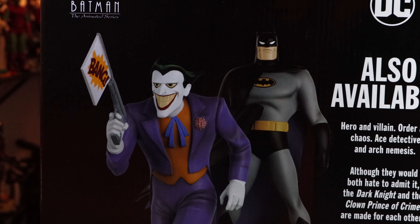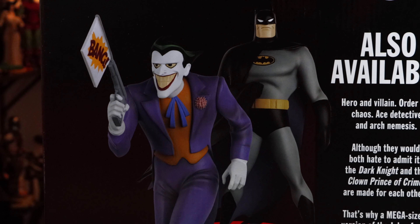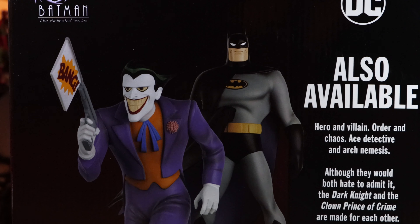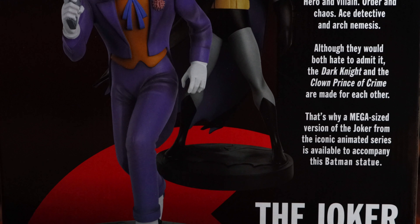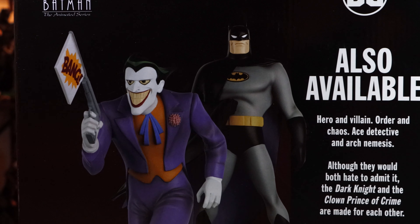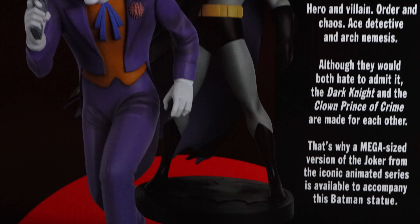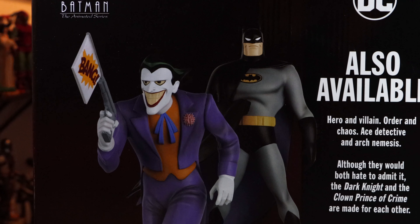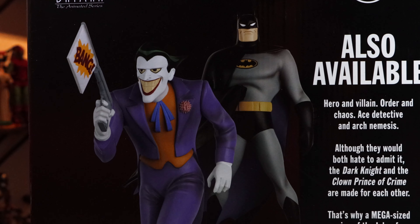HMV also had — I probably shouldn't tell you this because anyone near me is going to go snatch it — they do have a Joker, not in the store, but they can get it from their warehouse. They had two Batmans in stock. They brought me out the one that was never opened, because I wanted a brand new one. And it was a good thing I checked, because both of his ankles were completely shattered and broken, and he was just completely separate from his base. So I said, this one's broken — I'll take the one that was on the shelf. But I double-checked the one I've got and he seems absolutely fine, mint condition.